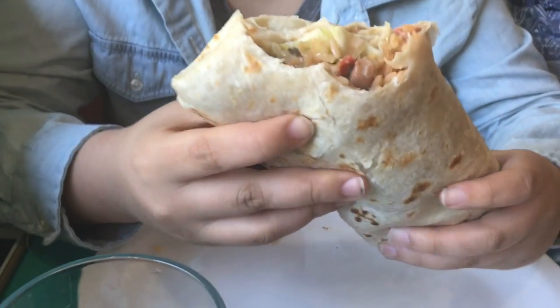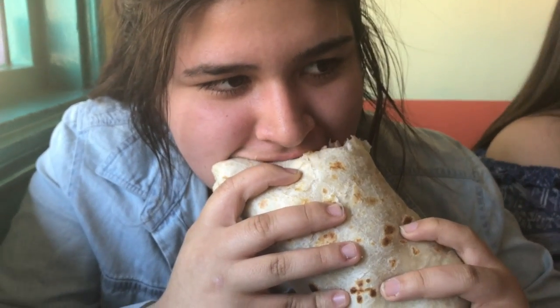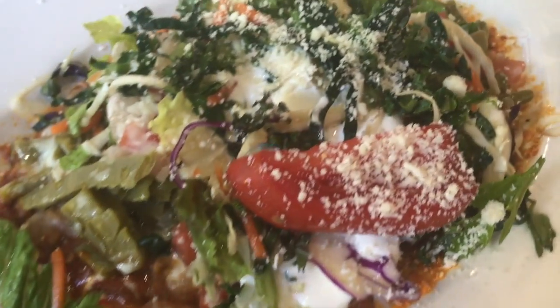Unbelievably amazing. My other friend got a wet burrito, which she did not finish — it was huge — but absolutely delicious. And also the guacamole: amazing. I absolutely love this place and would 100% go back every day of my life if I could.